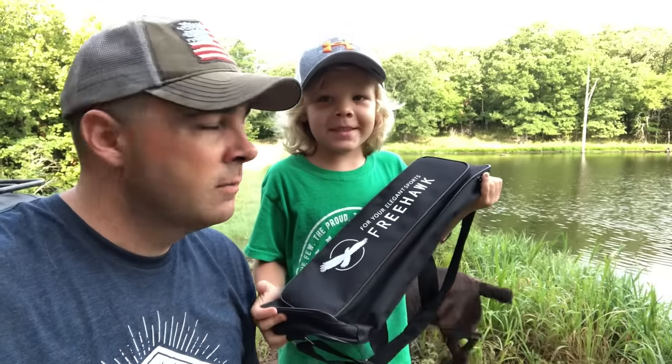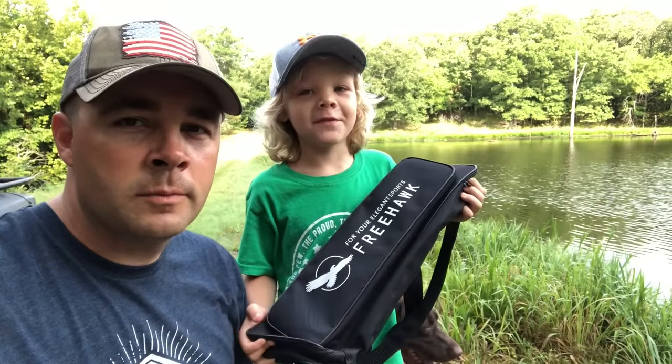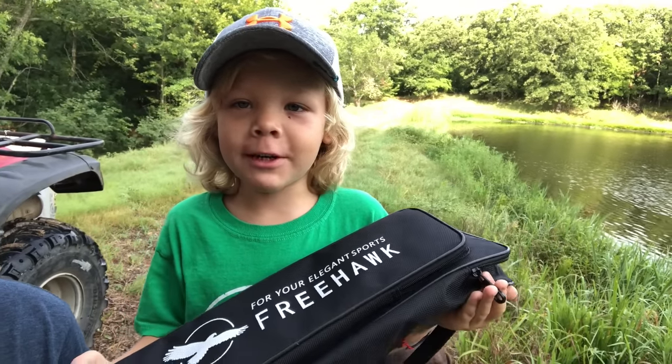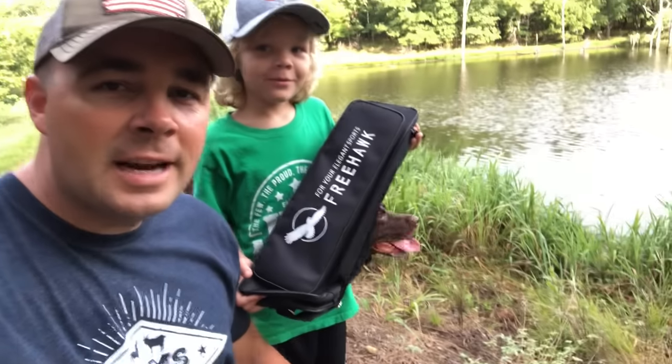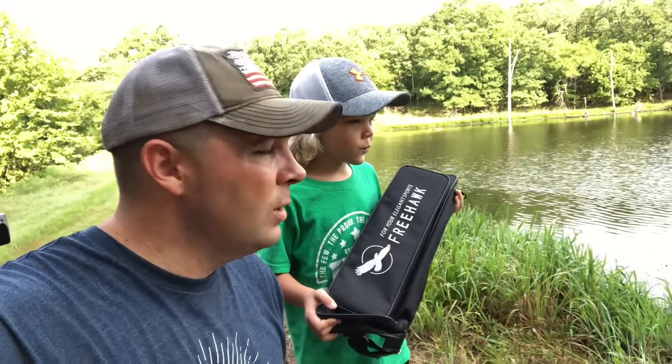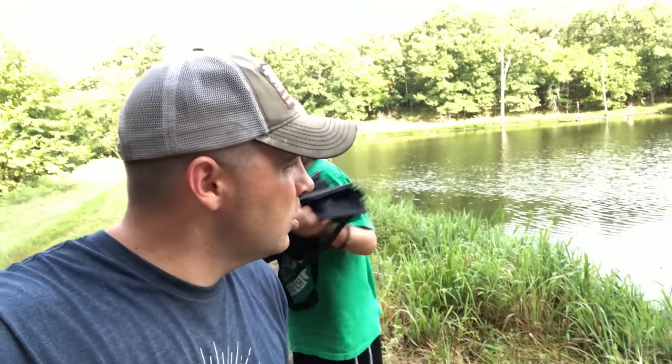What's up guys? This is Daniel in Houston from Martin's Family Homesteads, and today we are going to be doing a bluegill catch and cook. Houston's been wearing me out about wanting to try out his new fishing pole that he got for his birthday from one of his subscribers.